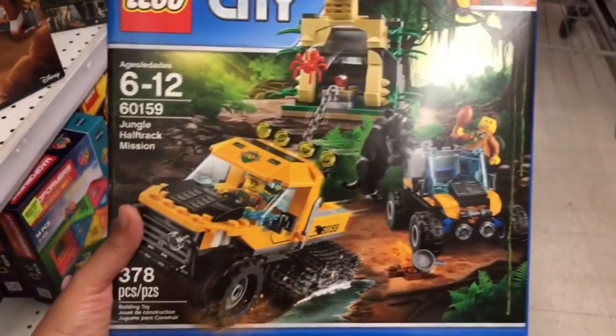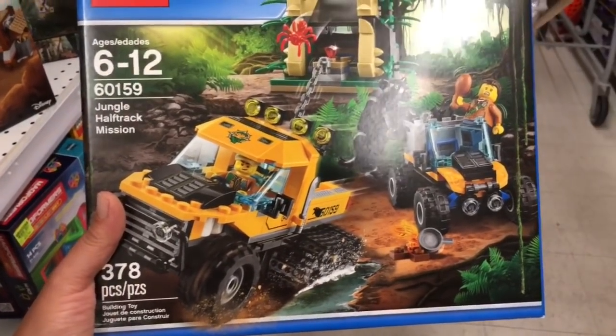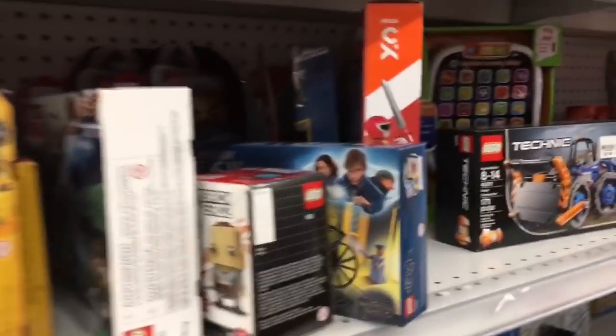Jungle Half Track Mission — that looks cool, man. And it has the panther! Someone was bad. Watch out behind you, babe. Let's get on the other side so you can get what you want. Lego everywhere.